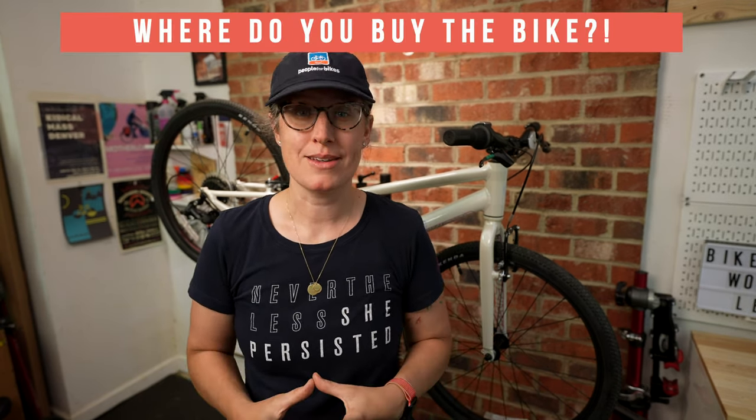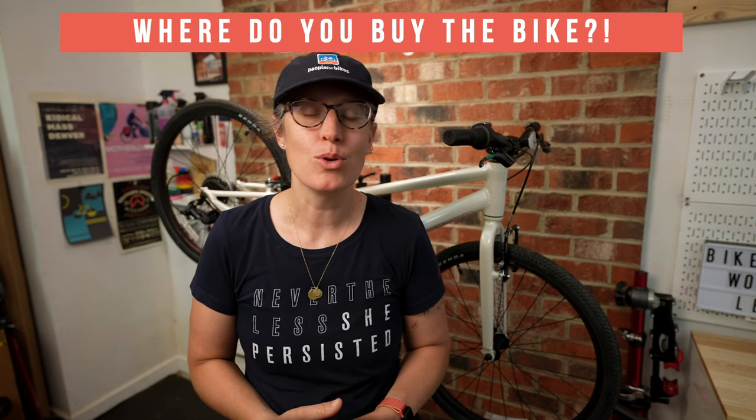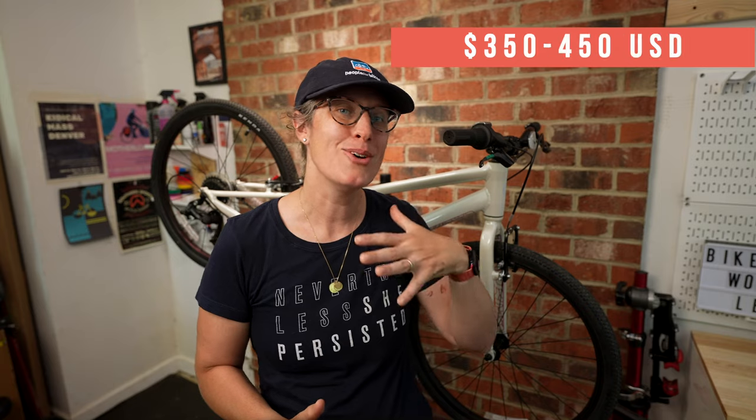Where do you buy the bike? A lot of the nicer kids bikes are sold primarily online, which can be a barrier for families who don't feel comfortable buying sight unseen or building up the bike themselves. The main advantage of the Quick is that they're sold through local bike shops and REI. Quality kids bikes range between $280 to $500 plus, and the Quick is going to be on the lower end — a great price for a locally sold, lightweight kids bike with decent parts.